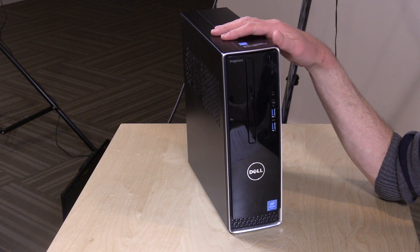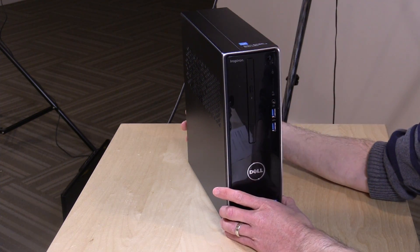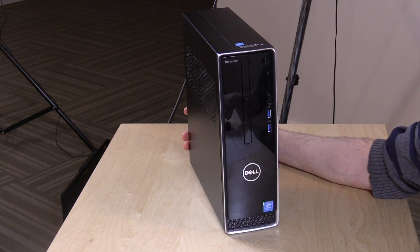Hey everybody, it's Lon Seidman, and we're taking a look today at a mini PC alternative from Dell. This is their Inspiron i3252, and it's a little bit bigger than some of the mini PCs we've looked at, but powered by what is essentially the same chipset.